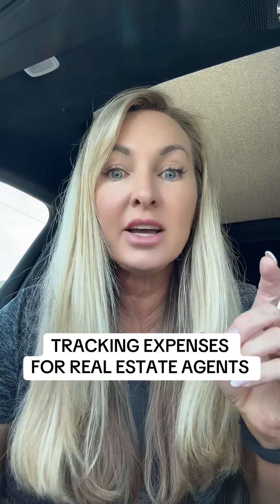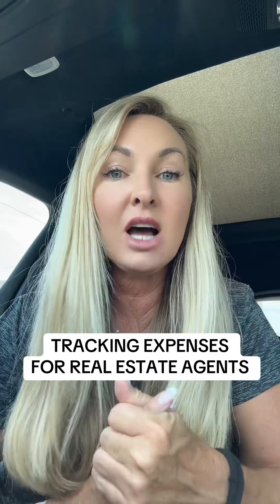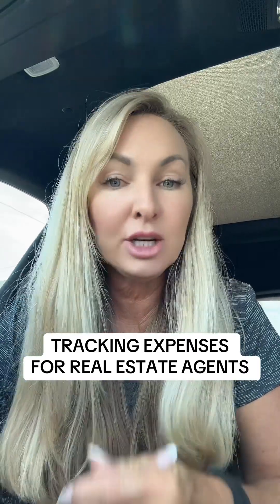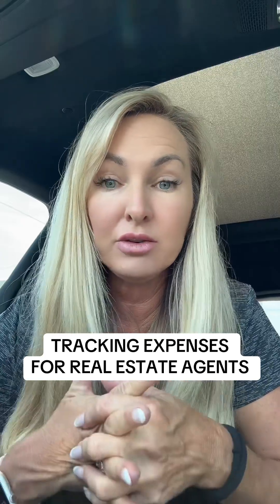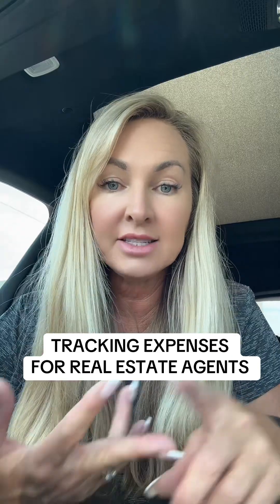Now the other thing is tracking your mileage. This is so important because you can make a ton of money tracking your mileage, right? You can write off using your car. You use your car every day for showings, so you have tires and gas and insurance.